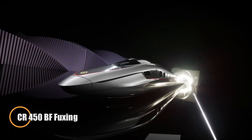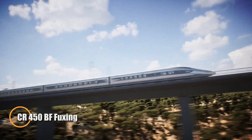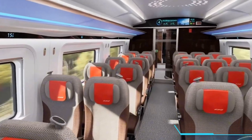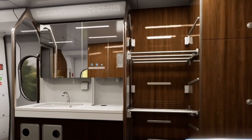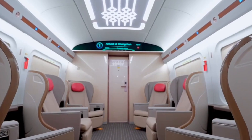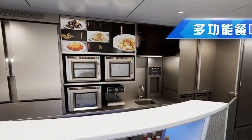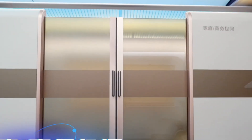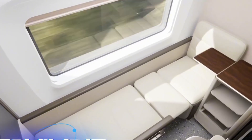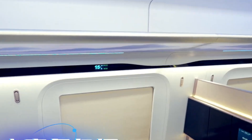The CR-450BF Fuxing is China's cutting-edge high-speed train, designed to be the fastest in commercial service. Capable of reaching speeds up to 450 kilometers per hour, it will typically operate at 400 km/h. The train is built using lightweight materials like carbon fiber and magnesium alloys, which help reduce its weight by over 10%. With permanent magnet motors, the train is more energy-efficient, improving overall performance.